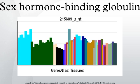RS6258, also called SER156PRO, is at position 7631360 on chromosome 17. RS727428 at position 7634474 is found in several percent of humans. TAAA is a five base pair sequence that repeats a variable number of times on the opposite DNA strand.